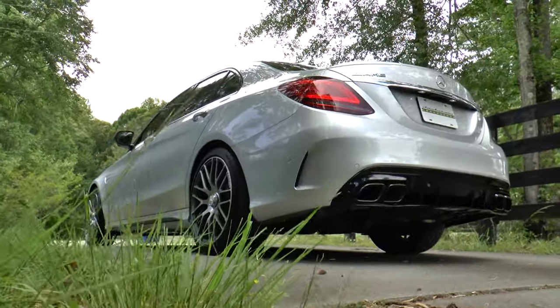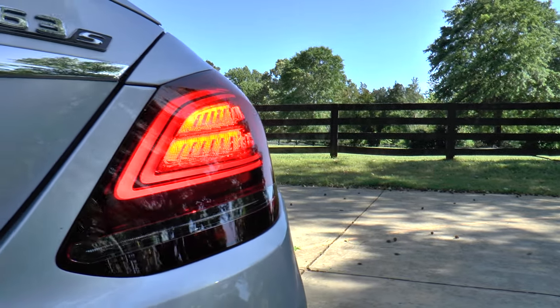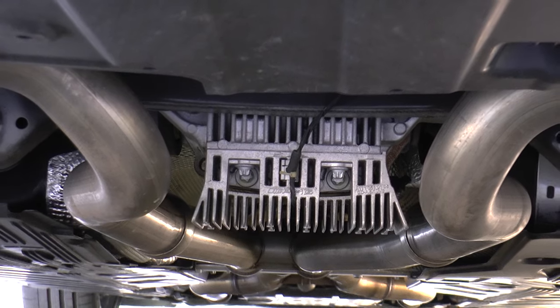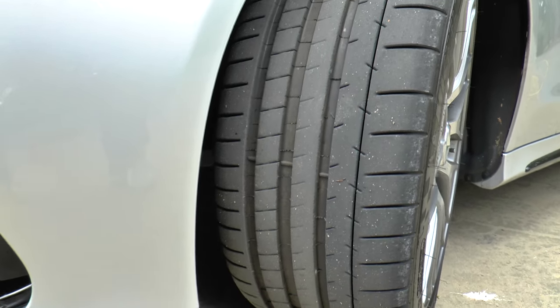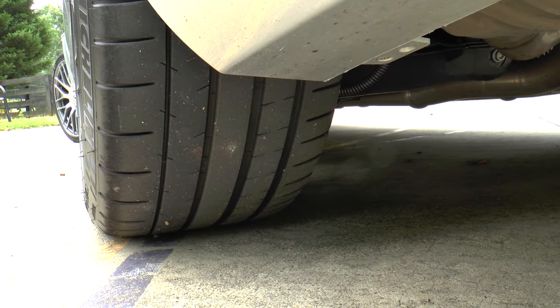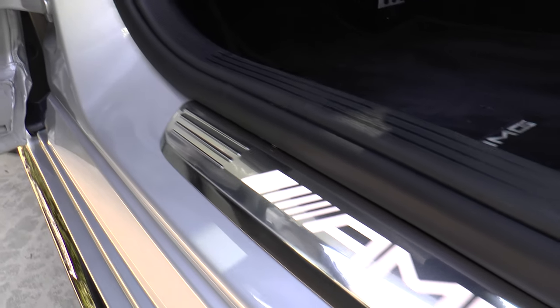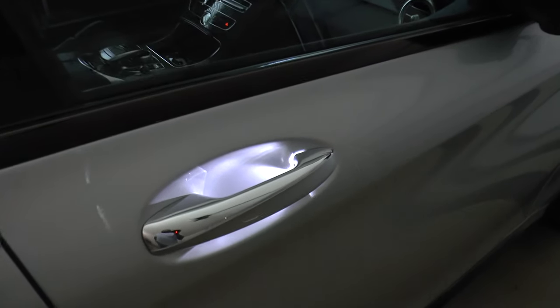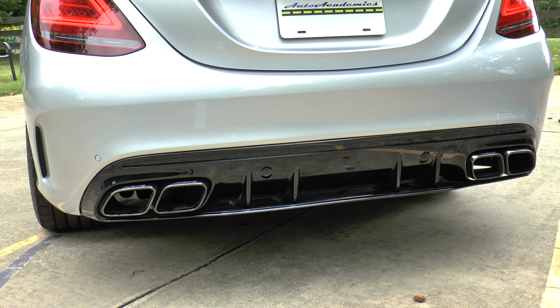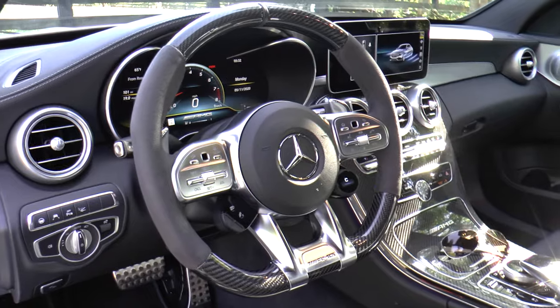Seductive yet savage is this 2020 iridium silver metallic Mercedes-AMG C63 S sedan. Standard features include an AMG-specific grille, LED daytime running lamps and tail lamps, AMG ride control sports suspension, AMG electronic limited slip differential, AMG dynamic engine mounts, staggered 245/35 front and 265/35 rear Michelin Pilot Super Sport ZR-rated summer tires, and power folding side mirrors.